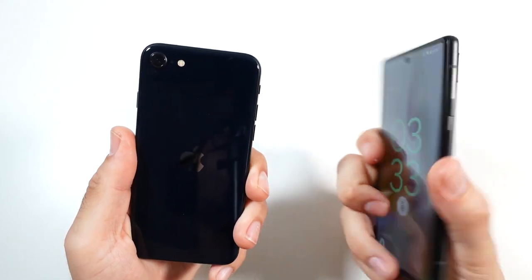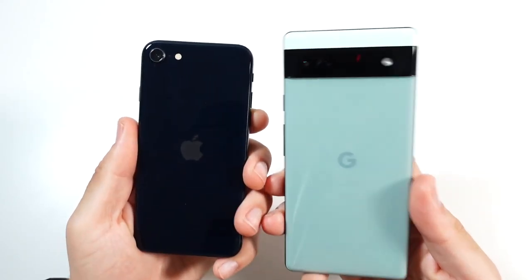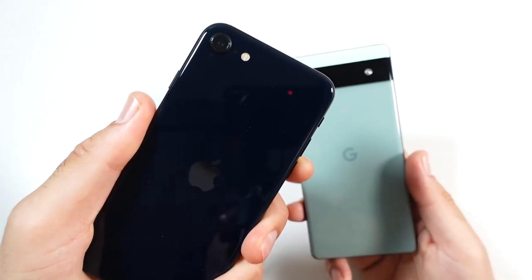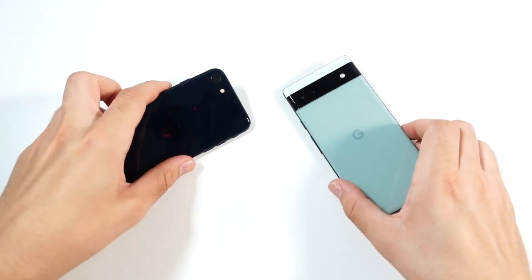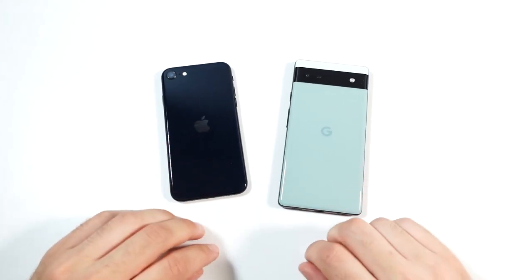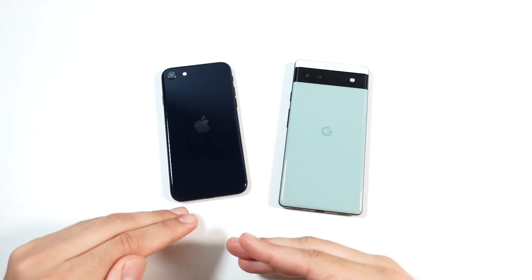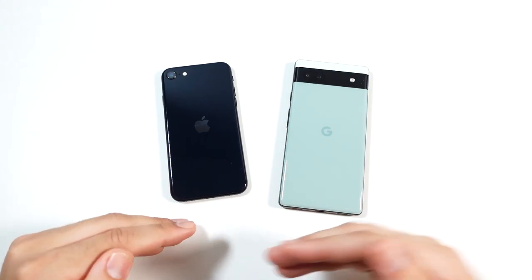The Pixel provides five years of security updates but only three years of major OS updates. So for those going five years with a phone, the SE is still going to be the winner. Updates also tend to come a little bit quicker on the SE. Pixel is really close, but the SE is still going to win in the software update area overall.